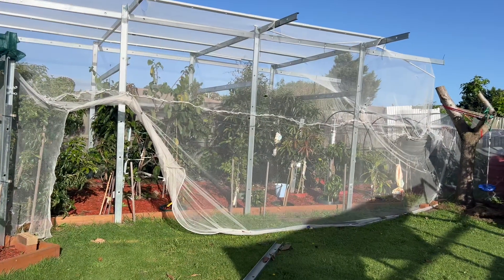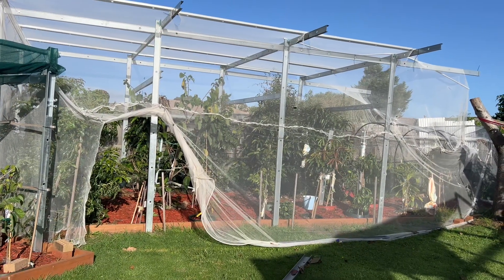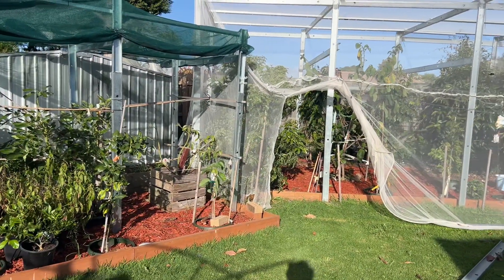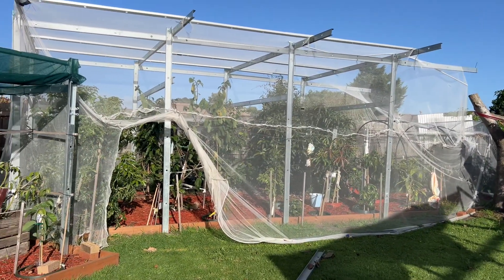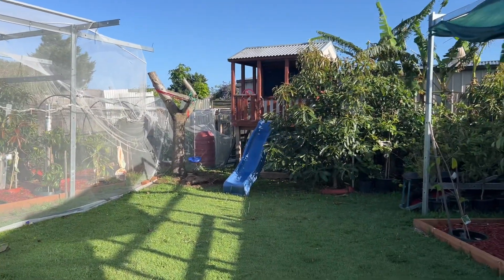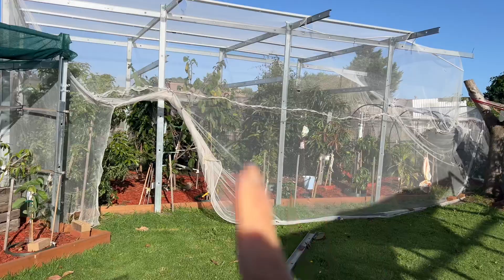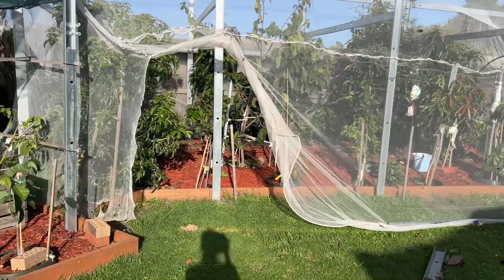Good morning everyone, welcome back to my channel Alisa. Today I just want to update part two of my backyard. It's a very sunny and nice Sunday, happy Sunday everyone! I would like to show you the second part of my backyard update, showing how this area is going. Can't wait to show you guys how it's going.